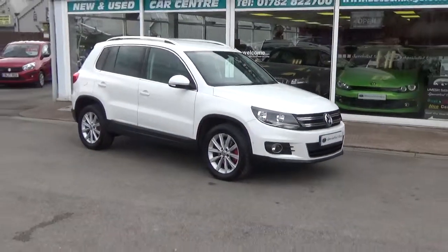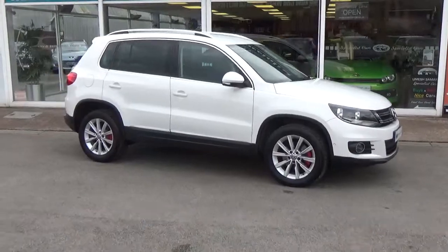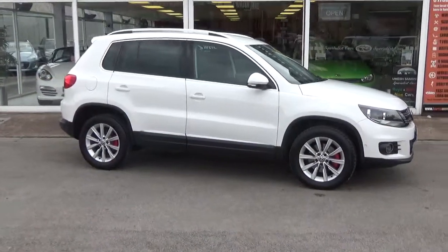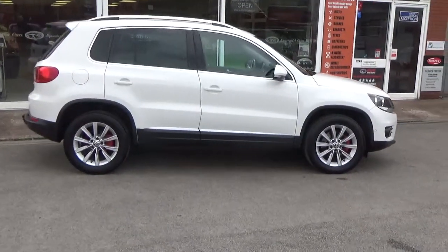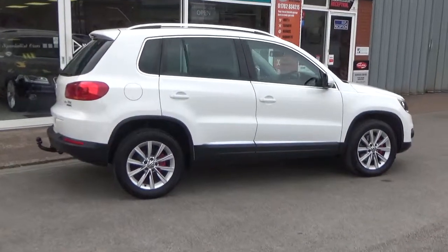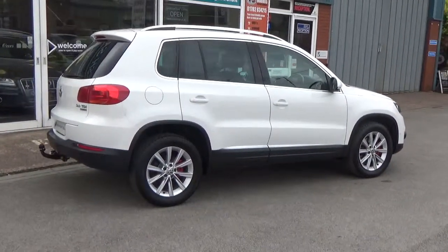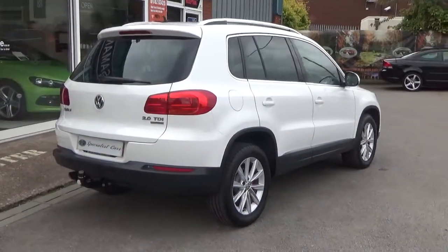VW Tiguan 2 litre TDI SE Blue Motion Tech, furnished in Candy White. It is a fabulous, fabulous example — it really has been very well cherished. Full service history. Furnished in November 2011 on a 61 plate, with quite a lot of factory fitted options on this particular vehicle. As you can see, just gleaming away — absolutely gorgeous.